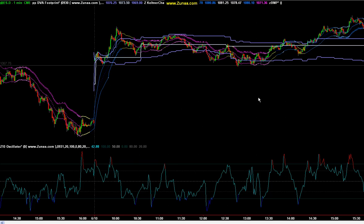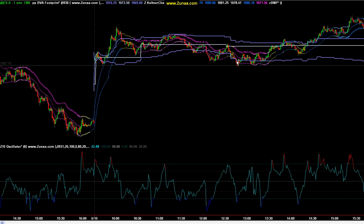We gapped up this morning and we consolidated, and then in the afternoon we began moving higher. Days like this are sometimes tough for traders to figure out which way the market is going to break — if we're going to rally or break down.